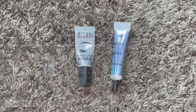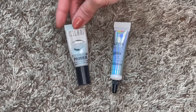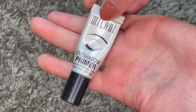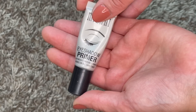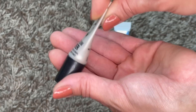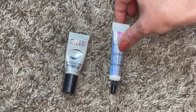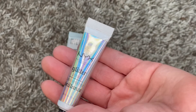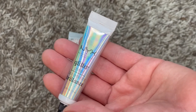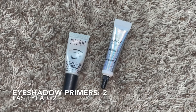Here are my eyeshadow primers. Last year I had two and this year we are still at two. The Milani eyeshadow primer I'm trying to use up this year - it's nothing special in my opinion, I prefer the Ulta formula which I'll repurchase when this is empty. I've never emptied an eyeshadow primer before so wish me luck! I also repurchased the NYX Glitter Primer which I use every day for shimmer shades on my eyelid. Happy this category stayed the same and I foresee it continuing to.